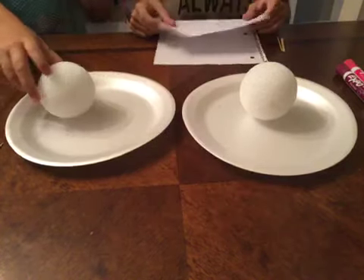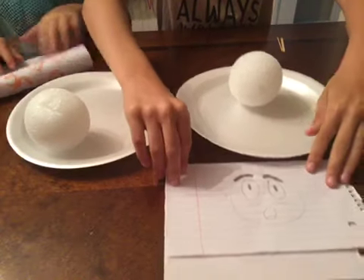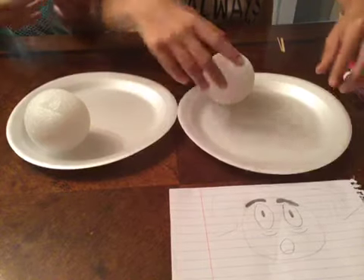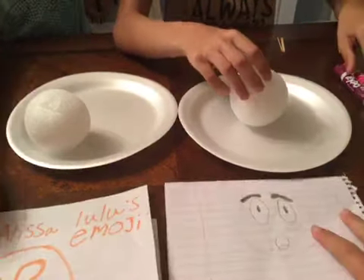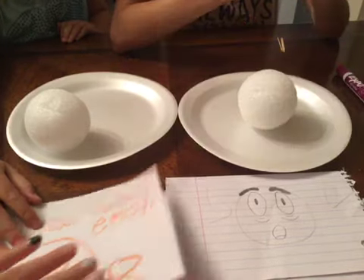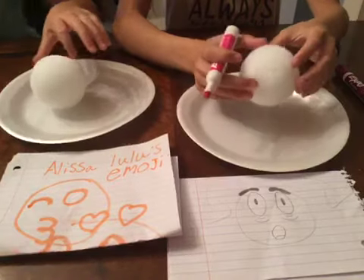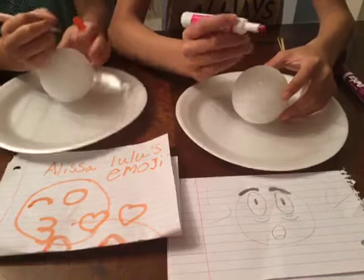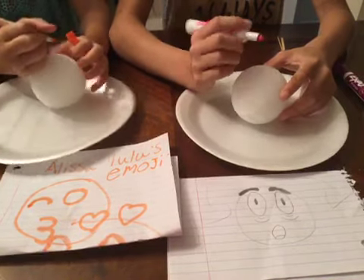I'm gonna hold mine so you guys can see my emoji while I'm working on it. Okay, do you see? So, can you see mine? Let's draw it out. This is gonna be so hard. Yeah, honestly. It's sort of a challenge so you don't make dents. It's hard.